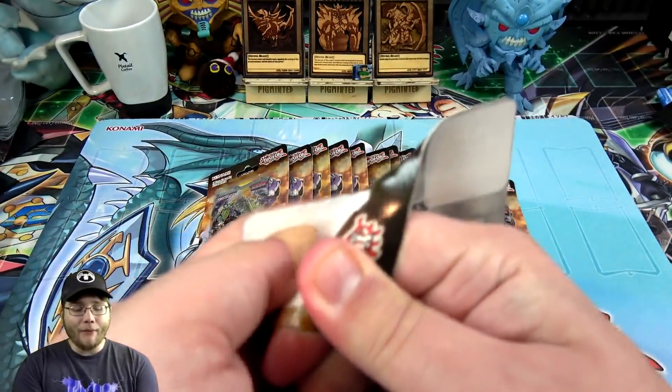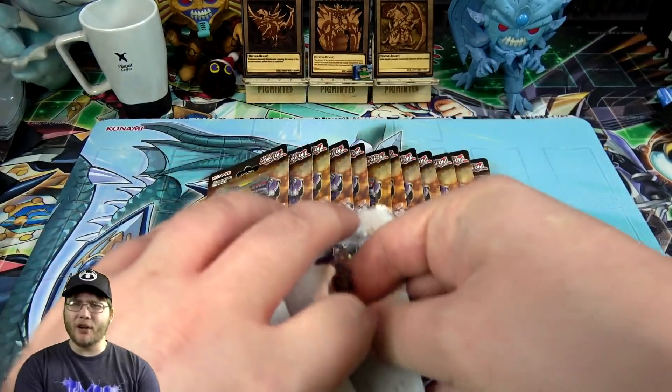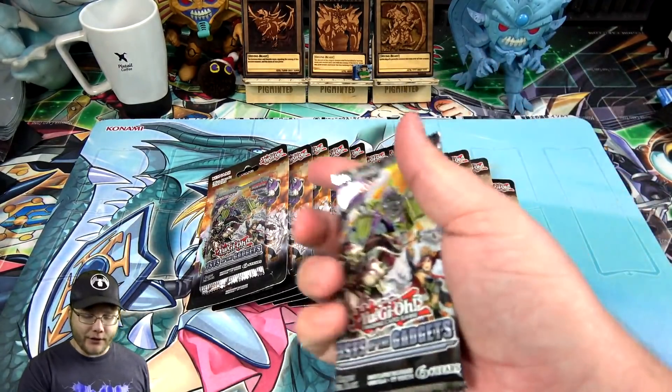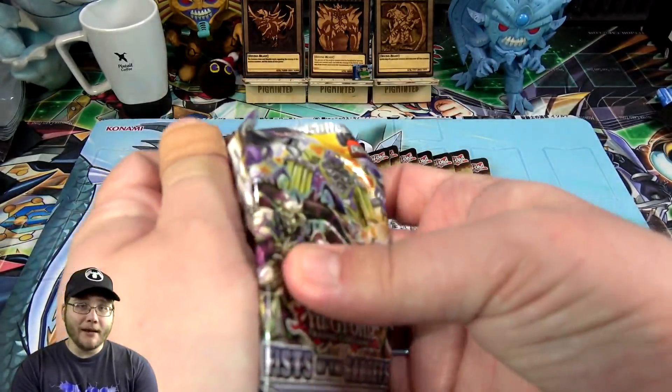I've always been thinking about buying them from GameStop because mine actually usually has a bunch of cards — not lately, because every store doesn't have cards anymore, especially Pokemon. But Yu-Gi-Oh has really been suffering too. So let's see — maybe these were hiding some really amazing cards the whole time.